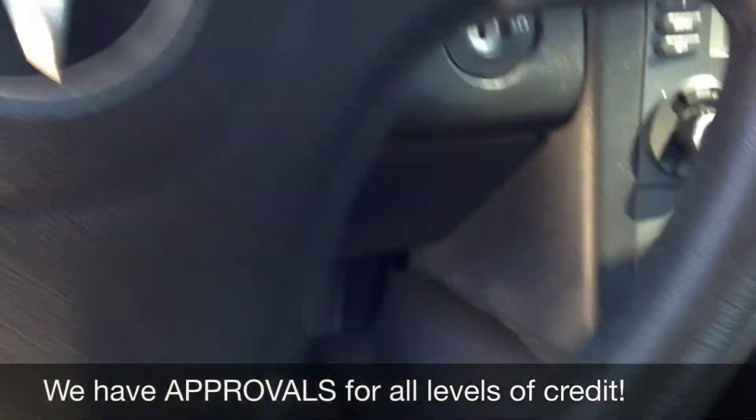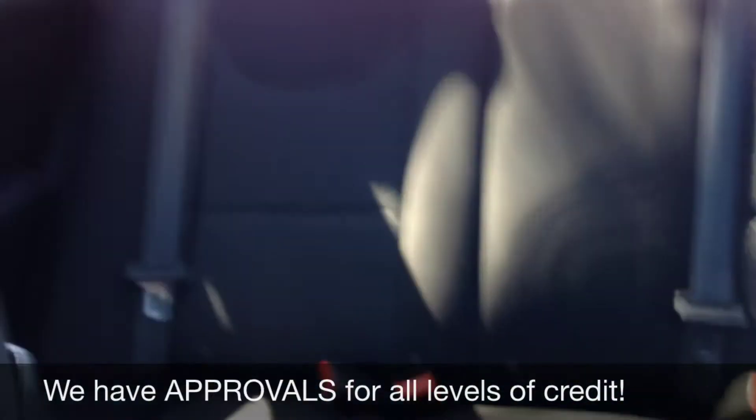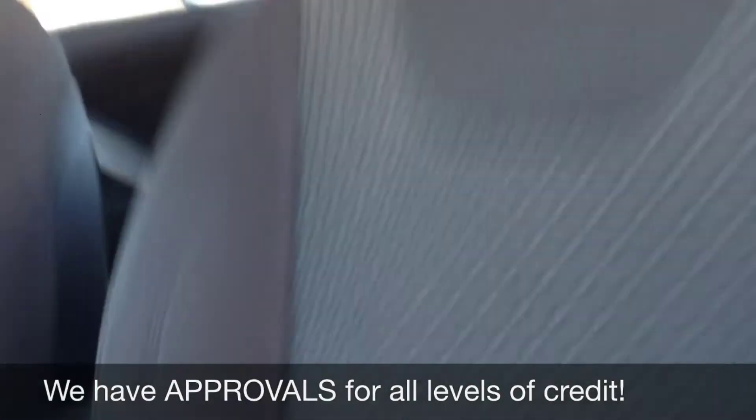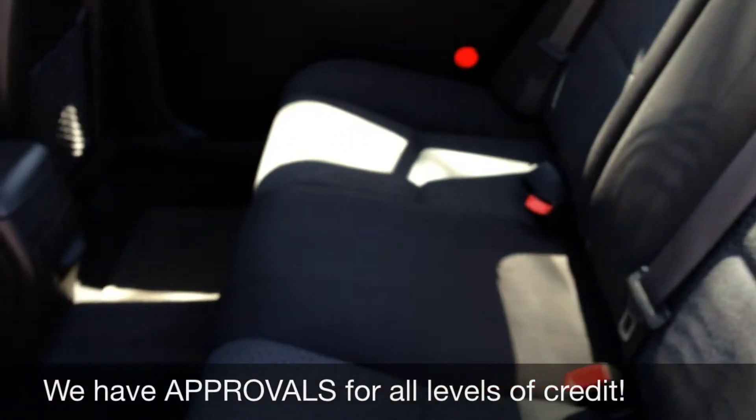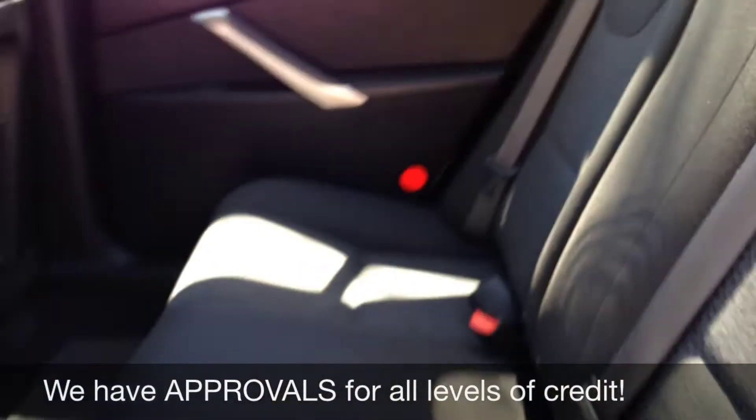Cruise control on the steering wheel. CD player. This is in amazing condition, being a 2007. And here's the back seat — such a great looking vehicle. These seats do fold down so you get extra space in the back. Tons of head room.